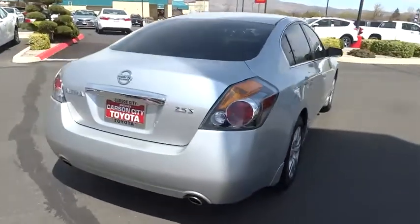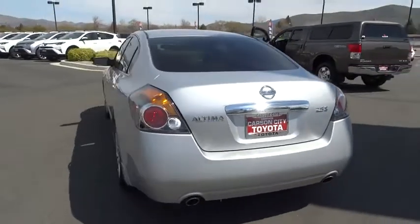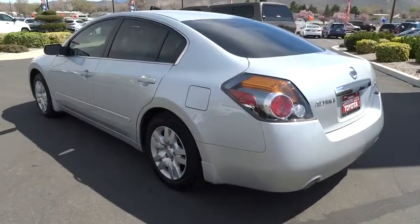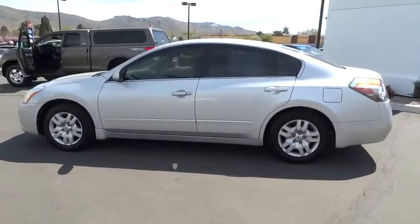Rear defrost, power door locks, CD player, trip computer, bucket seats, power windows, security system, passenger airbag. This vehicle is Carfax certified one owner and qualifies for the Carfax buyback guarantee. Wouldn't you look great in this vehicle? Stop in today and see for yourself.